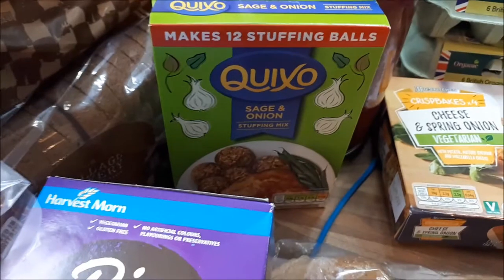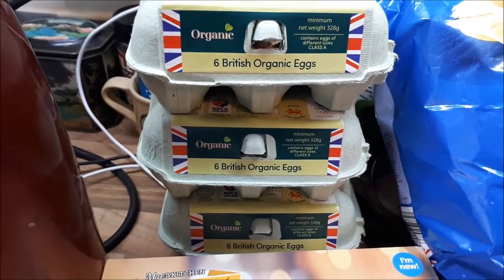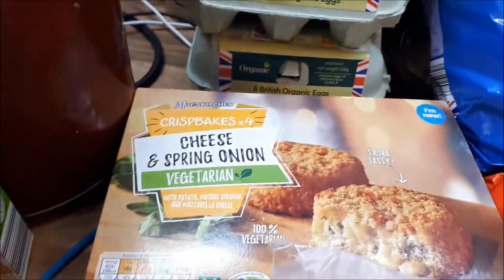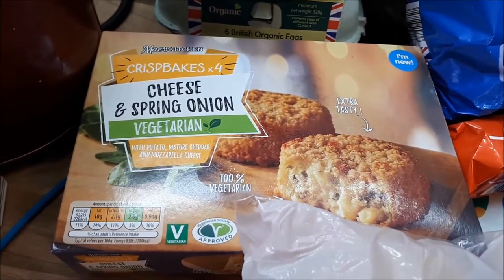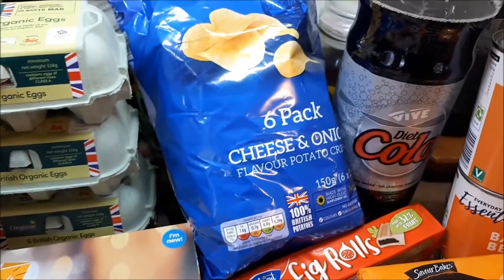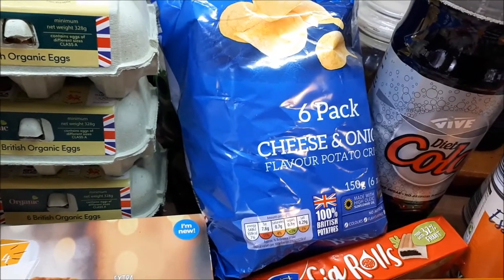I've got sage and onion stuffing for 29 pence, wholemeal rolls for 59 pence, and three packs of eggs at £1.49 each. I've also got these cheese and spring onion bakes — we had them last week in bread rolls and they were really nice, so I got them again at £1.39. And some cheese and onion crisps — already opened — 65p for six packs.